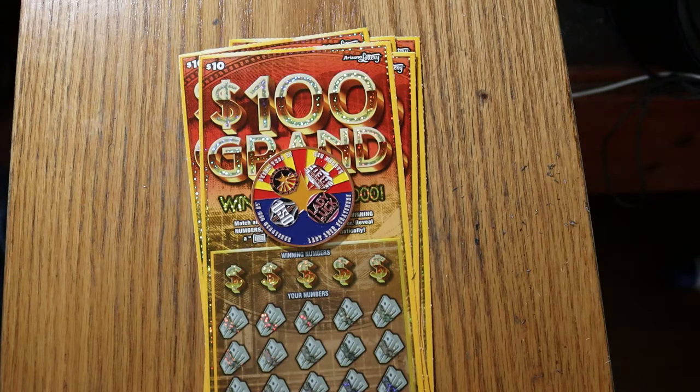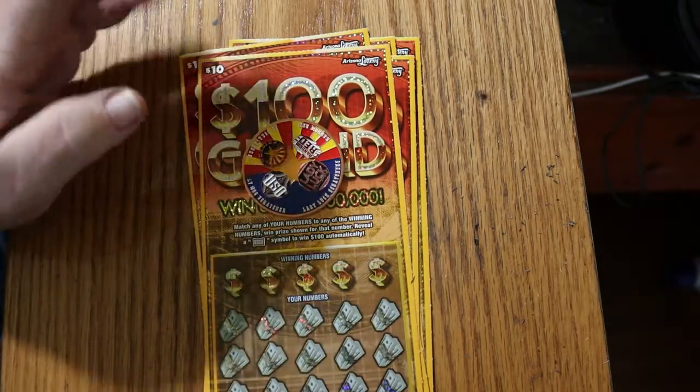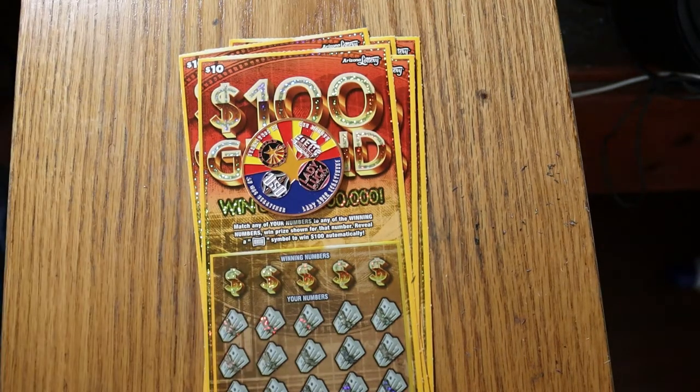This is a simple match-your-number game. Find the number, win the prize. Match your winning number to your numbers. And then there's a $100 flag symbol for a $100 automatic win — I'd like to find that. I've got tickets 13 through 17.